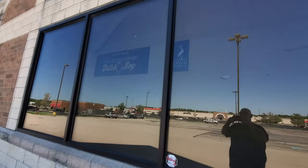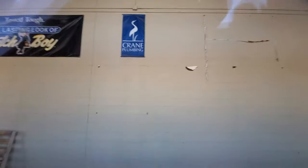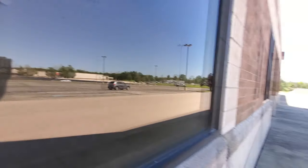It also says Crane Plumbing. Yeah, Crane Plumbing and a big Dutch Boy sign — that's paint. Let's go down here a minute.